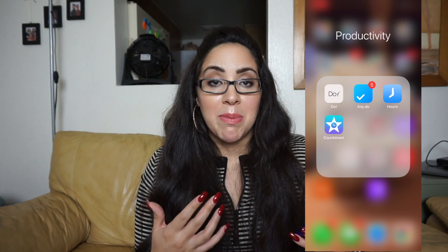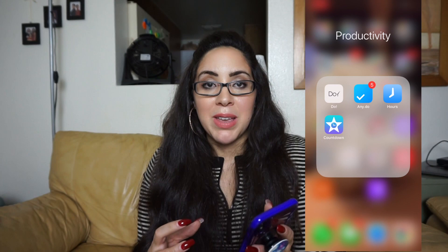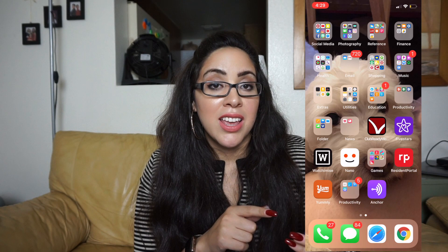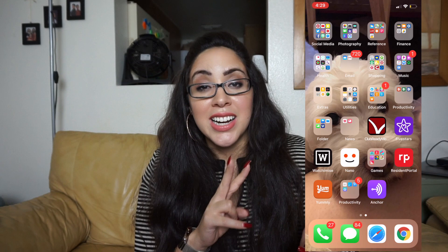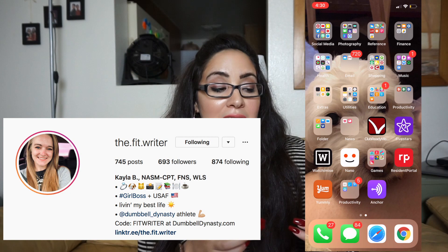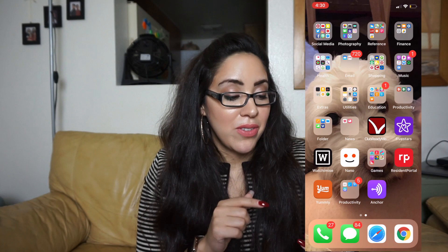I have Anchor, a podcast app. I downloaded it because a friend of mine just started a podcast called The Fit Writer — she's really awesome. She's not only on Anchor but also on Spotify and Apple Music, so definitely check her out.